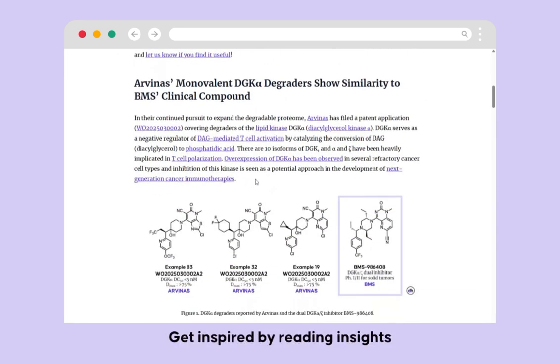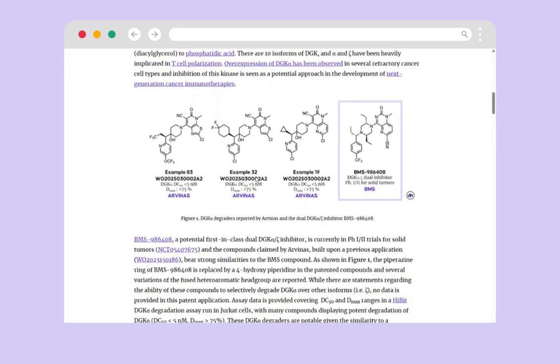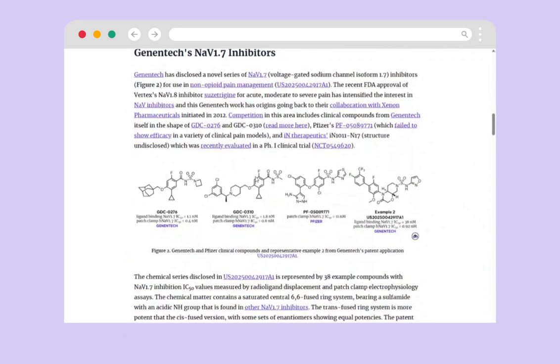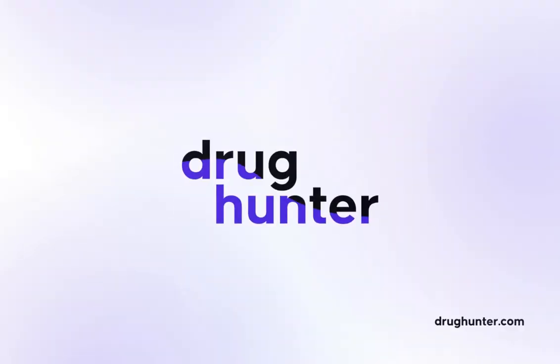Get inspired by reading insights from handpicked patents to advance your project to the next milestone, or just stay informed of exciting discoveries in and outside of your focus area.